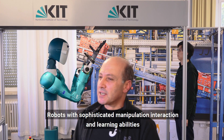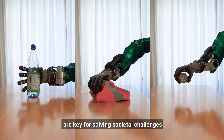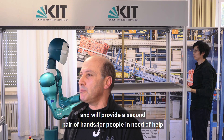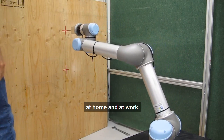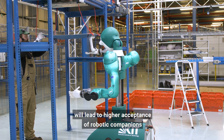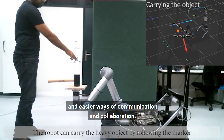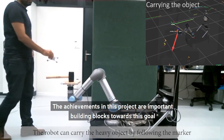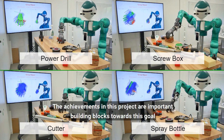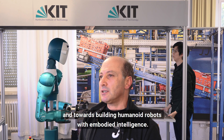Robots with sophisticated manipulation, interaction and learning abilities are key for solving societal challenges and will provide a second pair of hands for people in need of help at home and at work. Improved natural communication with robots will lead to higher acceptance of robotic companions and easier ways of communication and collaboration. The achievements in this project are important building blocks towards this goal and towards building humanoid robots with embodied intelligence.